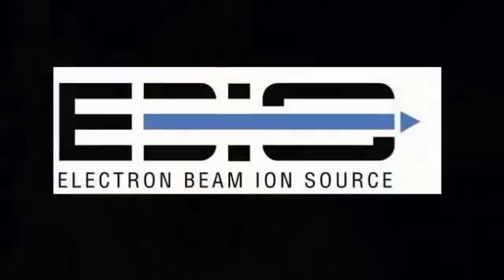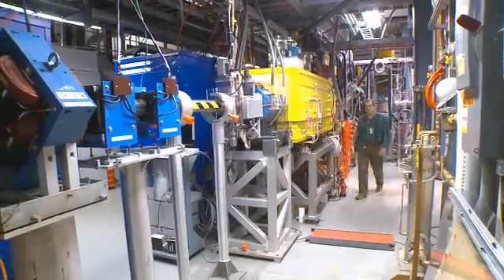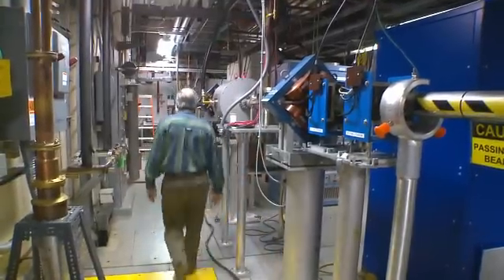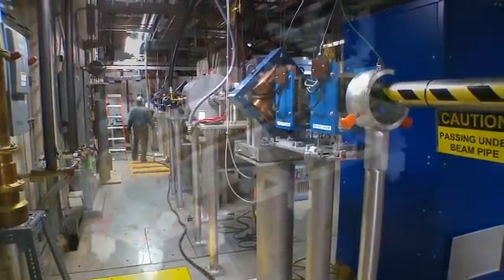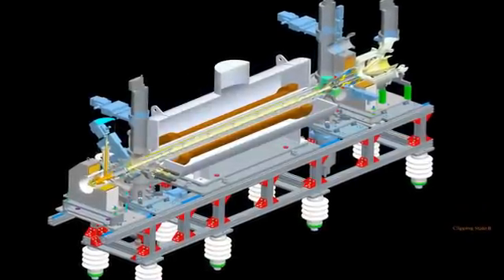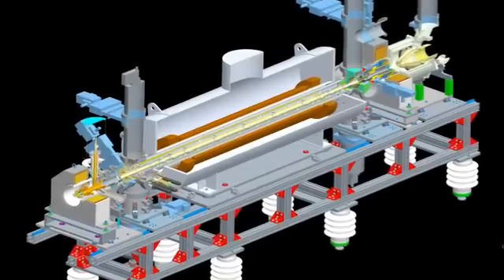EBIS is a new source of ions for RHIC and the NASA space program. EBIS stands for electron beam ion source. What we've built is a new pre-injector, which has an electron beam ion source as the front end, followed by two small accelerators which take the beam up to the energy that we need. This new pre-injector will be more modern, easy to operate, and gives us more flexibility — we can essentially provide any beam species.